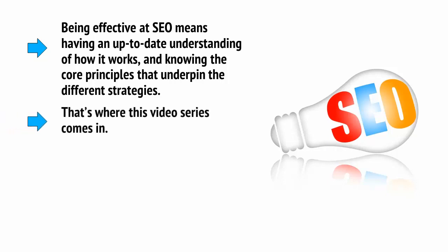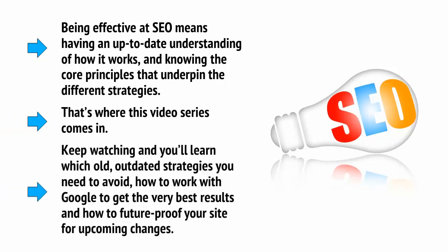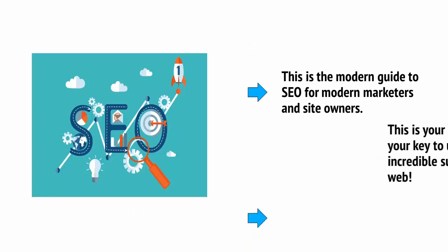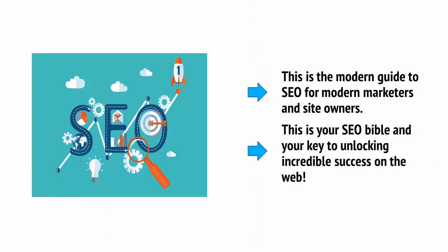That's where this video series comes in. Keep watching, and you'll learn which old, outdated strategies you need to avoid, how to work with Google to get the very best results, and how to future-proof your site for upcoming changes. This is the modern guide to SEO for modern marketers and site owners — your SEO Bible and your key to unlocking incredible success on the web.